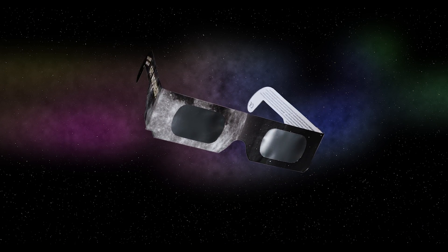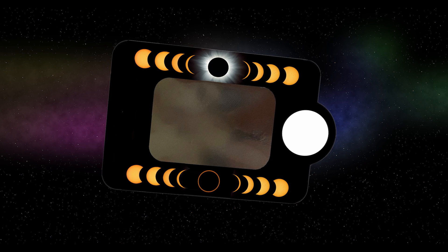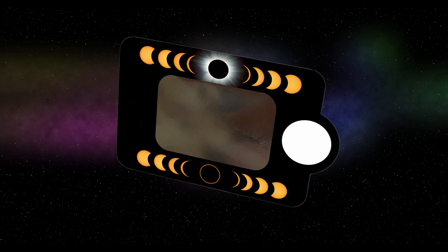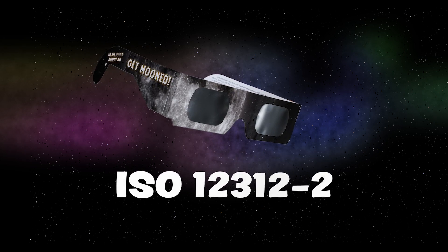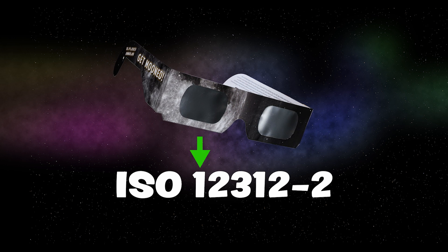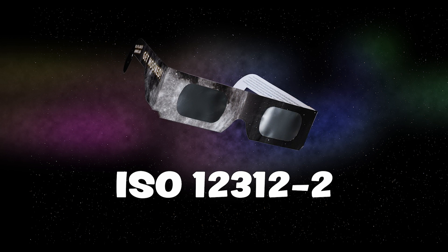You can use certified solar eclipse glasses, or look for a solar viewer — a small card that has the same solar filter material embedded in it. These devices look pretty simple, but they're designed specifically for directly observing the sun. In either case, you want to make sure that they are marked with ISO Certification 12312-2. Make sure the numbers are in that exact order.